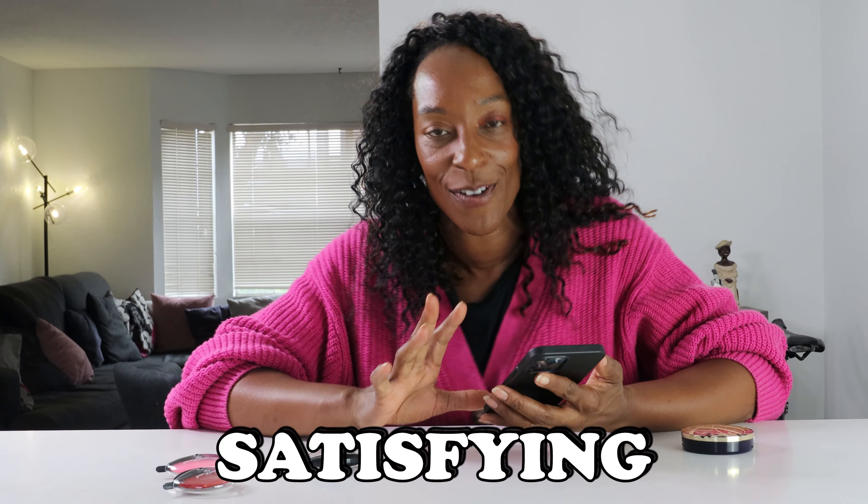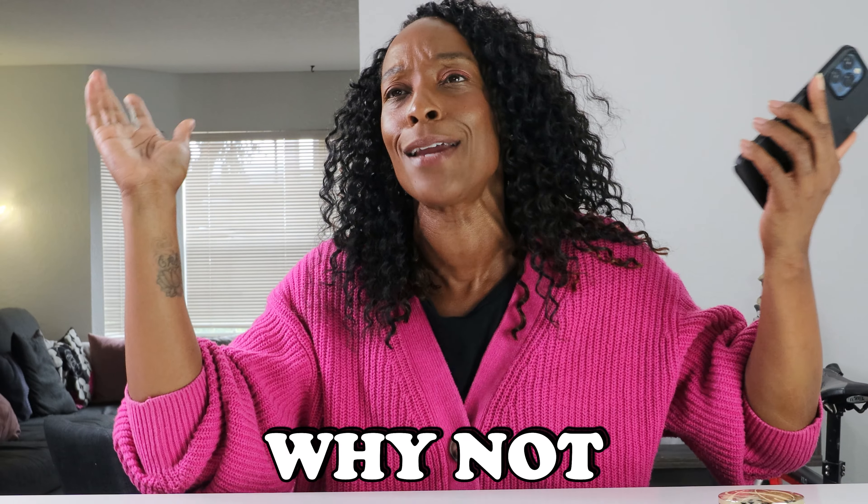Today we are trying the most satisfying beauty products on the internet. I saw someone do this and I thought, why not give it a go?